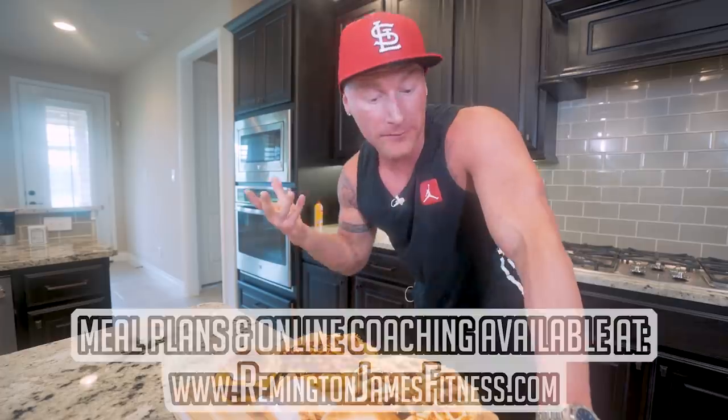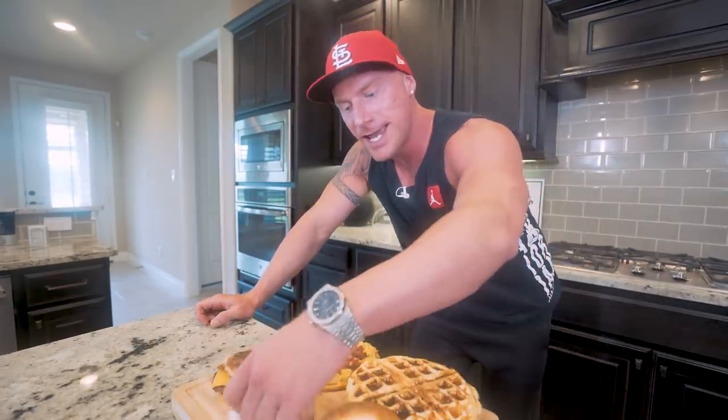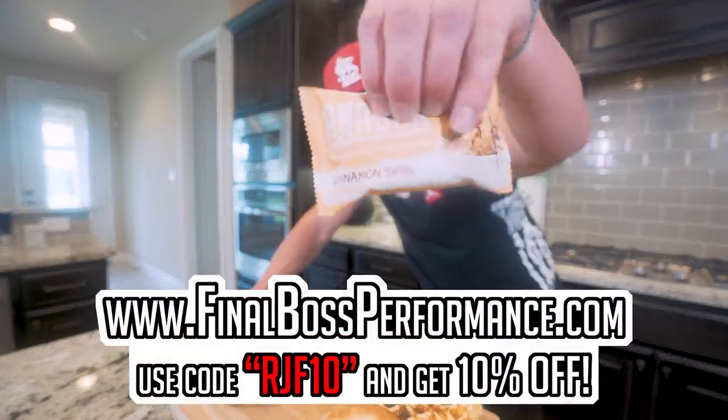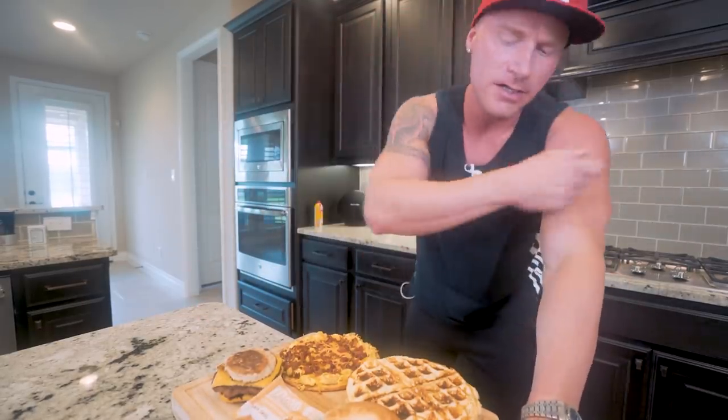Appreciate you guys for checking out the channel. If you have any suggestions for a meal plan video or video in general, comment down below. The AnaBars are now back in stock, so check out finalbossformance.com — code RJF10 will save you 10%. Smash that thumbs up button, and until next time, ladies and gentlemen, I'll see each and every one of you at the next video.